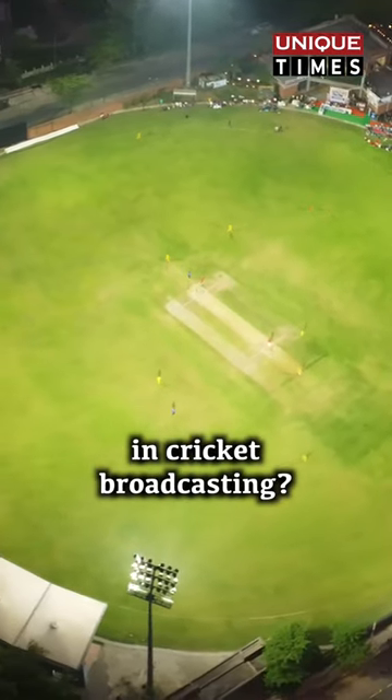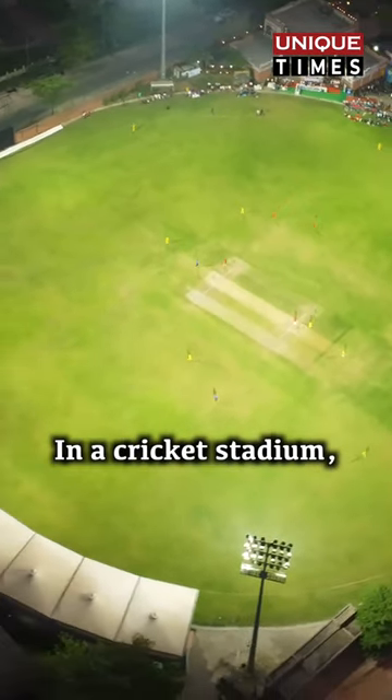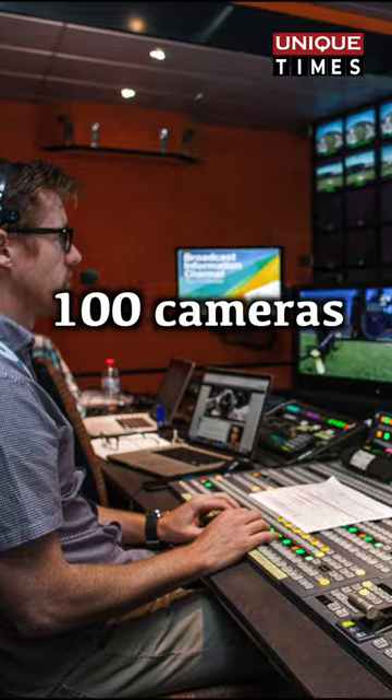Have you ever considered the cameras employed in cricket broadcasting? In a cricket stadium, approximately 100 cameras collaborate to deliver a mesmerizing visual experience.